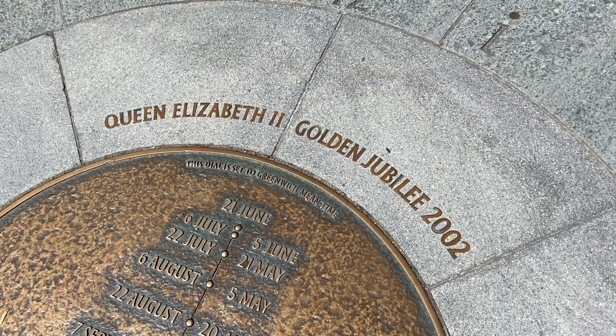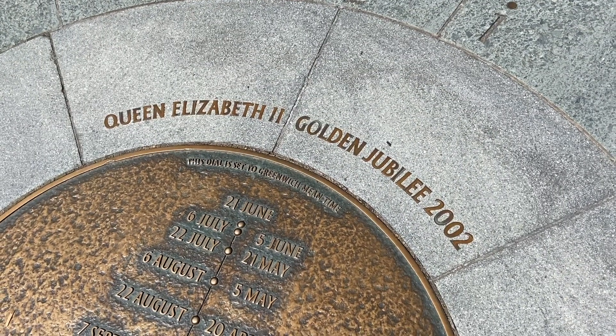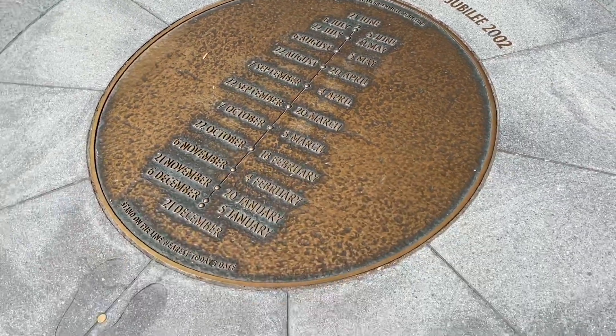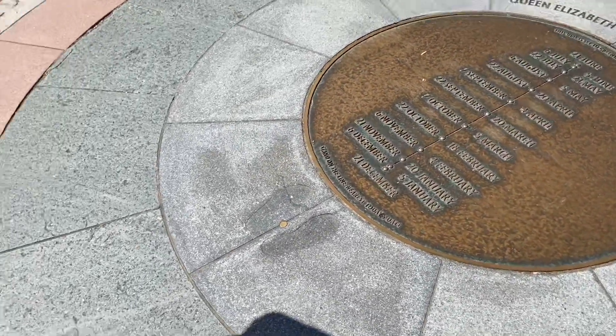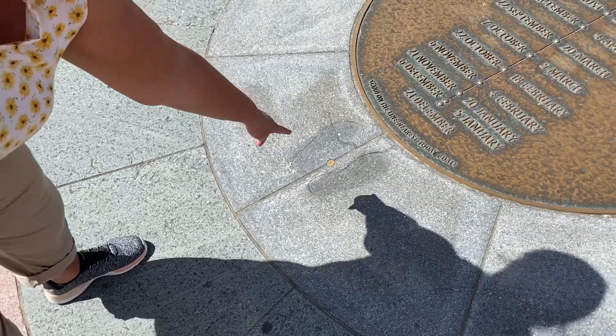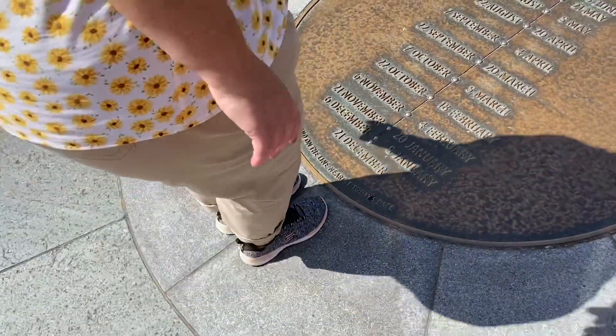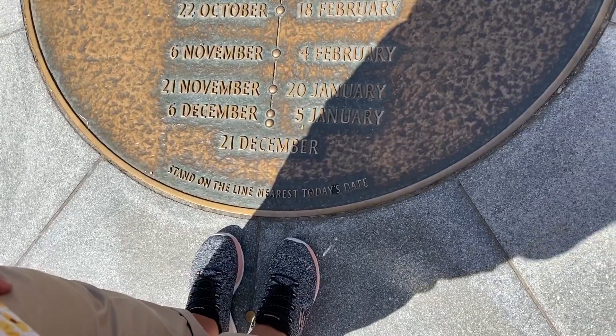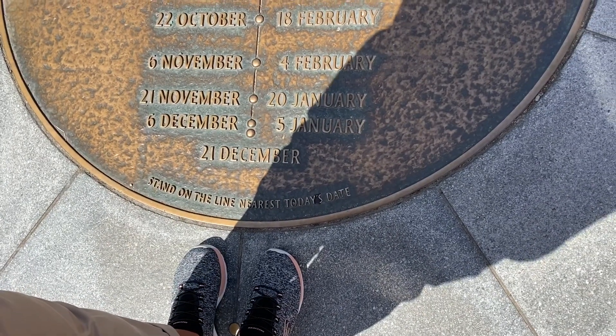We found the Queen Elizabeth the Second Golden Jubilee Sundial. We're going to see if we can get it to work. We've had a little bit of a practice and we're not quite sure. From what we can see from the instructions, there are two footprints, so Lady M's going to stand on the footprints, and then in front of her it says — what's it say, Lady M?